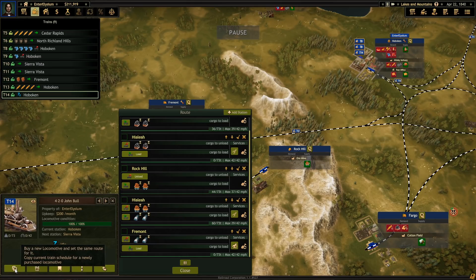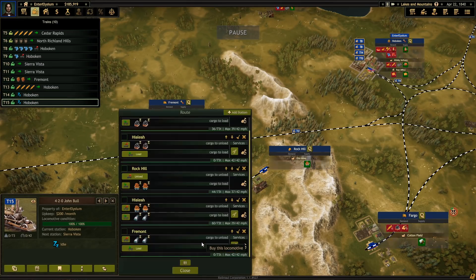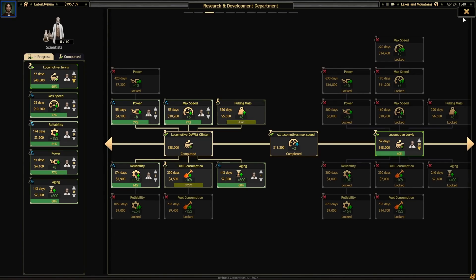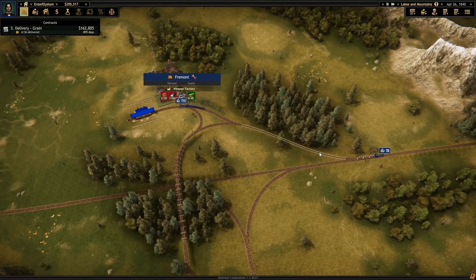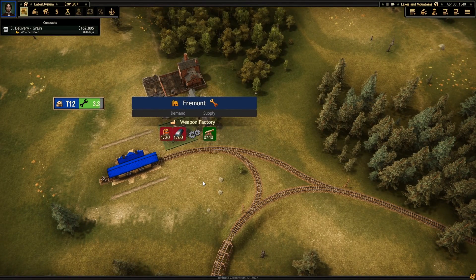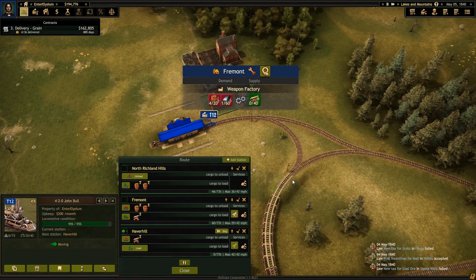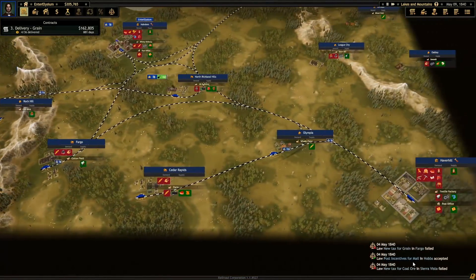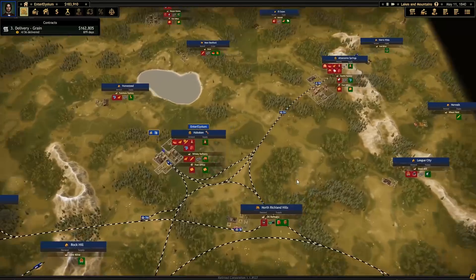There we go — new steel train. And new steel train again. And then you're waiting for a gun, so we'll get you to skip. The tax on coal ore failed, which is good, because I did not want you charging me more.